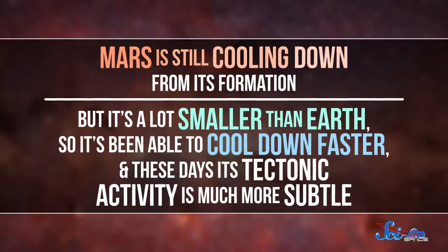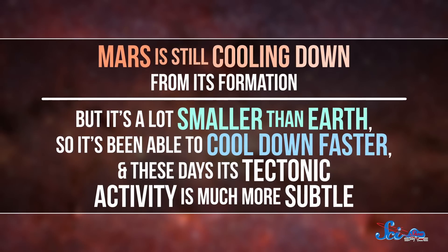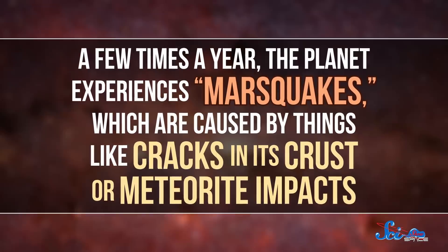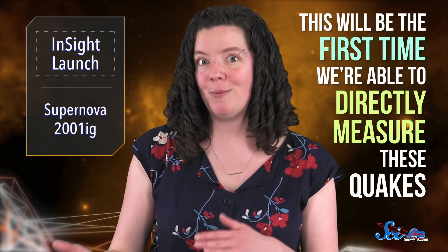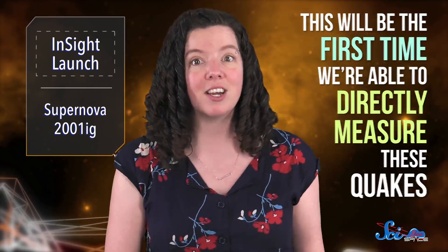Mars is still cooling down from its formation, but it's a lot smaller than Earth, so it's been able to cool down faster. And these days, its tectonic activity is much more subtle. A few times a year, the planet experiences marsquakes, which are caused by things like cracks in its crust or meteorite impacts. This will be the first time we're able to directly measure these quakes, and we should be able to use the data to model Mars's interior, just like we use earthquakes to model Earth's interior. We're about to learn so much about our space sibling, and why it's cold and dead! So stay tuned for lots of exciting Mars updates once InSight lands in November.